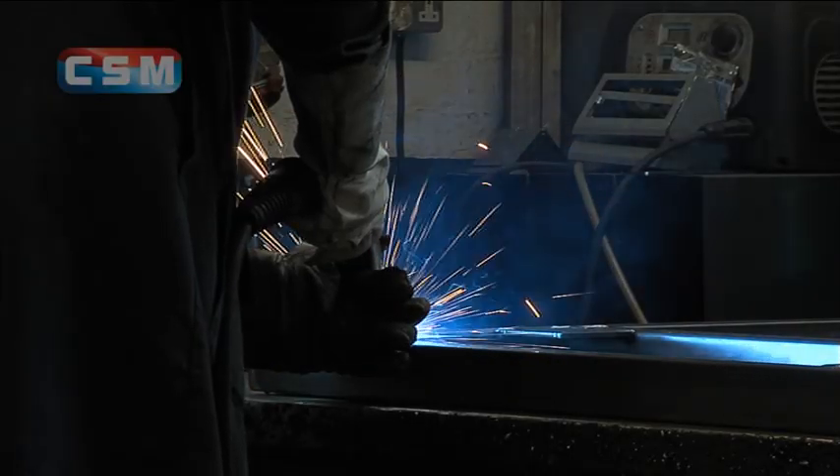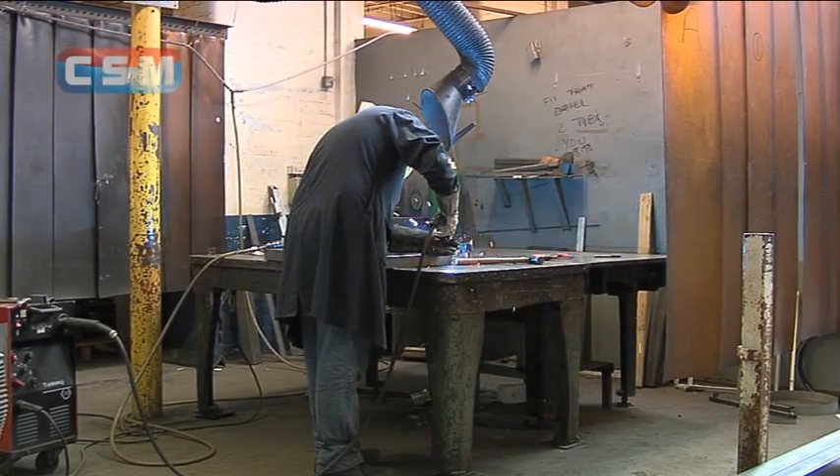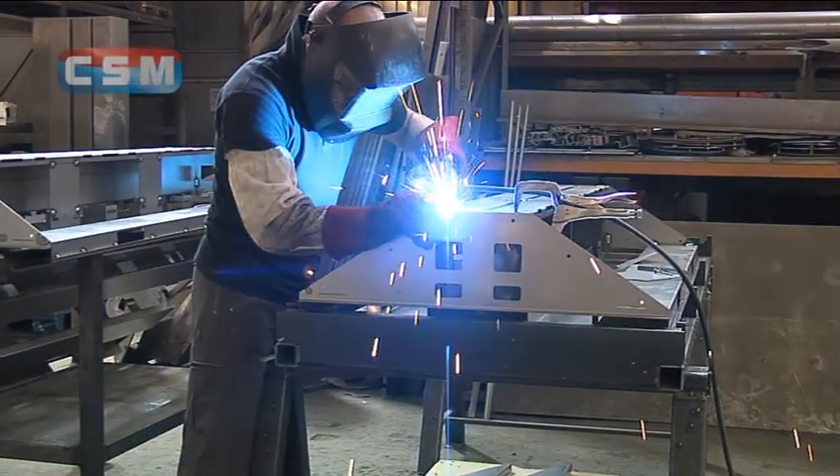Our expertise in the art of welding is unlikely to be bettered. We employ a highly skilled team of manual welders who have a busy section of the shop floor to themselves, each working on a different assignment.